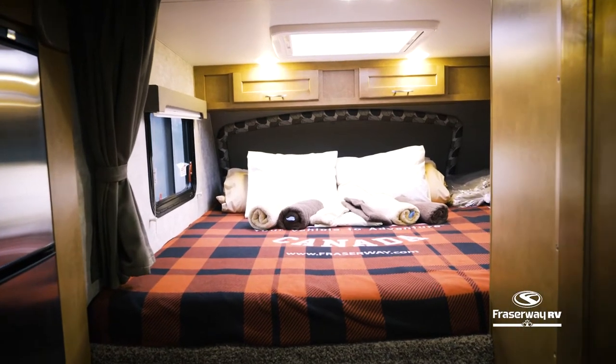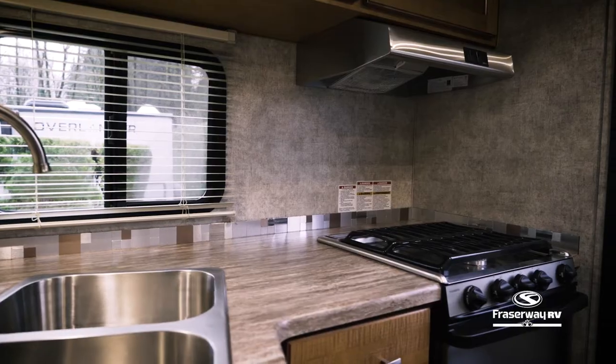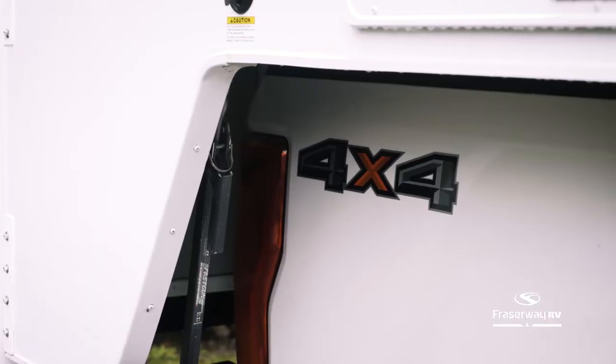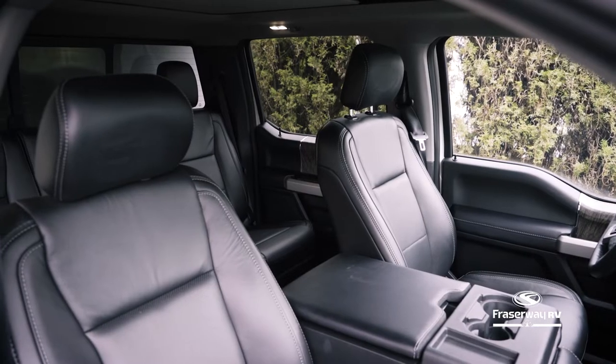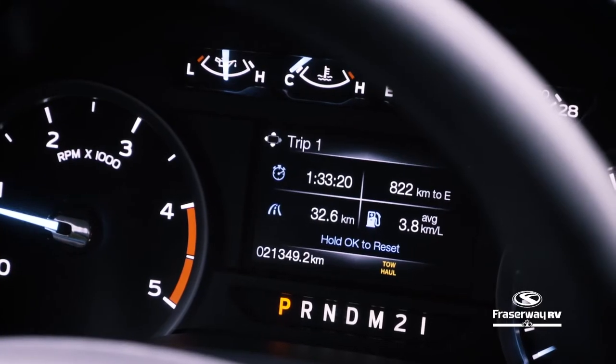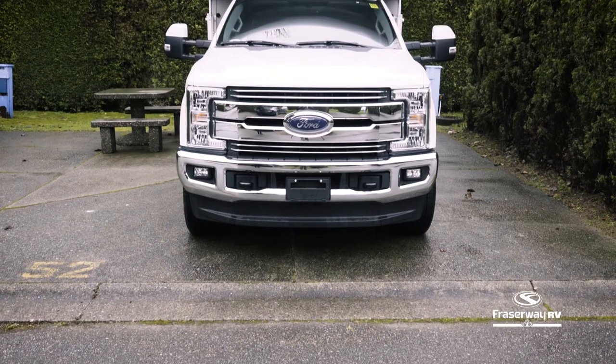This camper sleeps two adults and two children and is one of three types of truck campers available to choose from. This camper comes with a four-wheel drive diesel truck that is quiet and comfortable to drive. It also features a tow and haul mode to safely drive the vehicle up and down hills with ease.